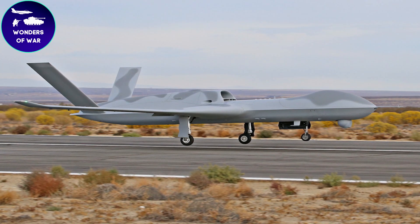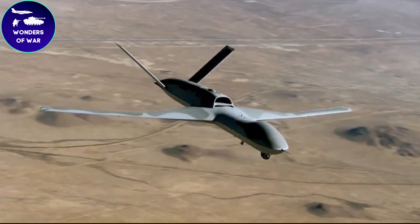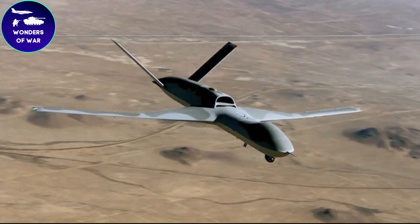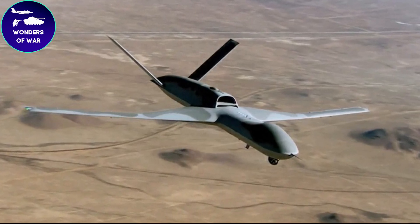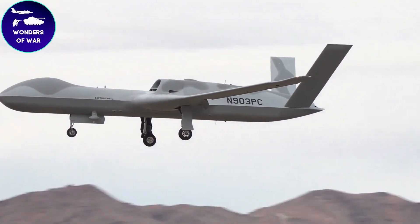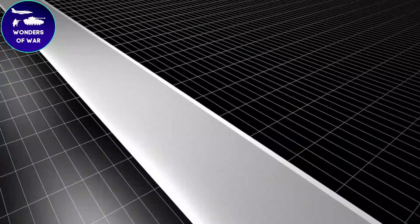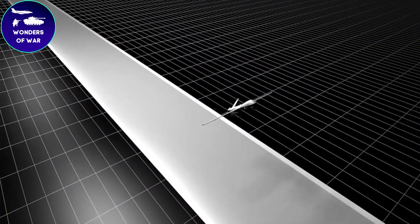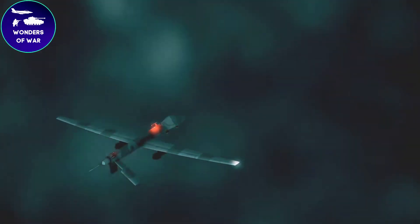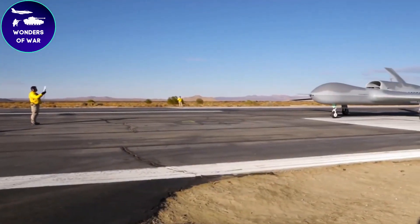The Avenger features a streamlined airframe with a distinctive wedge-shaped profile. Its design incorporates stealth characteristics, including smooth contours and reduced radar cross-section, allowing it to operate in contested airspace with minimized detection. The Avenger has a larger size compared to its predecessor, the Predator B. It has a wingspan of approximately 20 meters and a length of about 13 meters. The UCAV's maximum takeoff weight is around 20,000 kilograms. Unlike the propeller-driven design of the Predator B, the Avenger is powered by a single jet engine, which significantly enhances its speed and maneuverability.